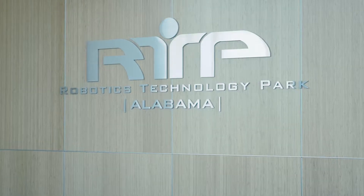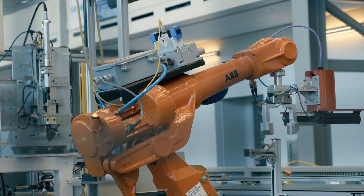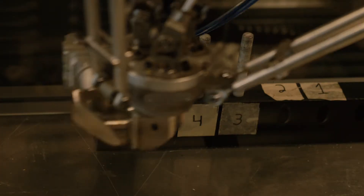The RTP even offers a research and development facility for building and testing your newest robotic technologies. Companies can also take advantage of our integration, entrepreneurial, and paint dispense training center, where companies can work out all the bugs of a new line before integrating it into existing operations. The RTP is a world-class facility that provides a strategic competitive advantage to Alabama-based companies.